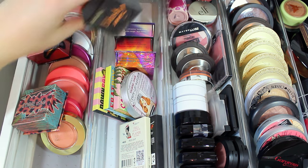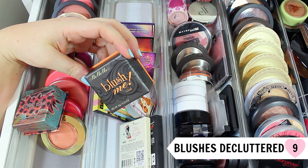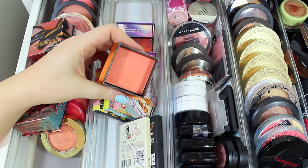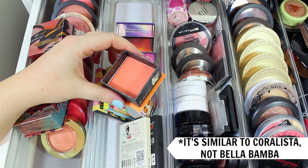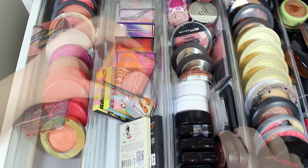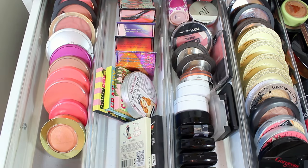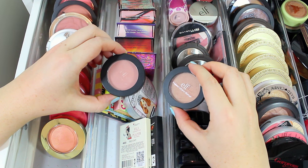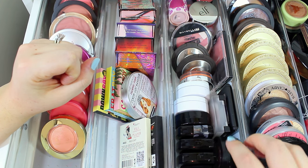I'm actually going to declutter the MeMeMe Blush Me in Coral — it's absolutely stunning, but it's really similar to Bella Bamba, which is my favorite blush of all time, so I'll pass this one along to someone else. I have two e.l.f. Pressed Mineral Blushes — one in the shade Sweet Retreat and one in Baked Peach. These are a great option: super pigmented, soft, and I love them.